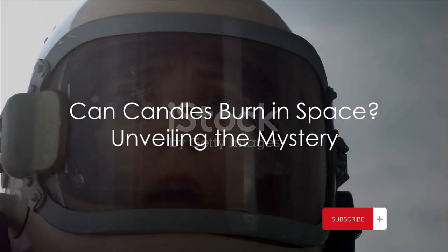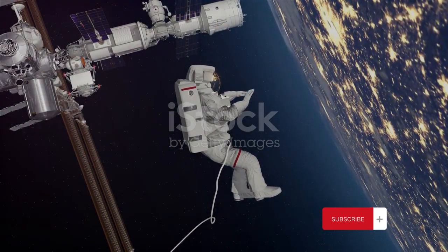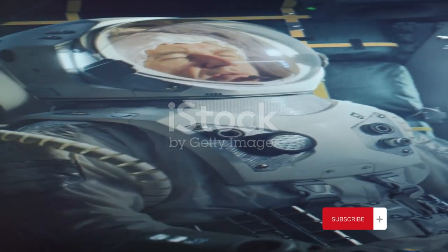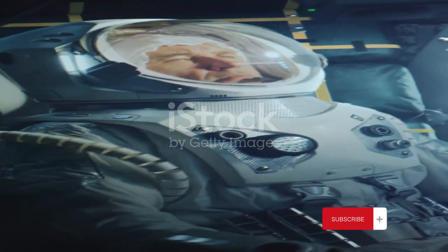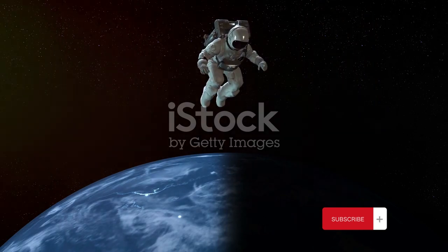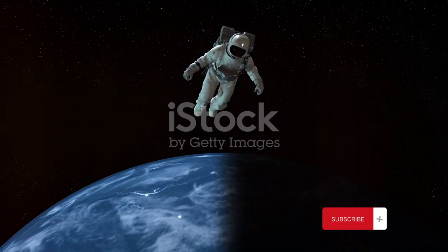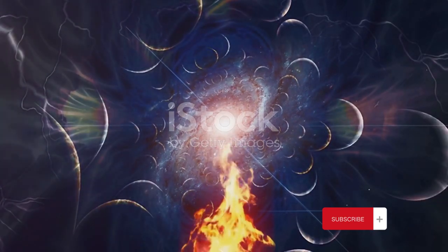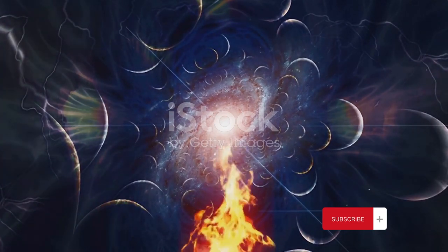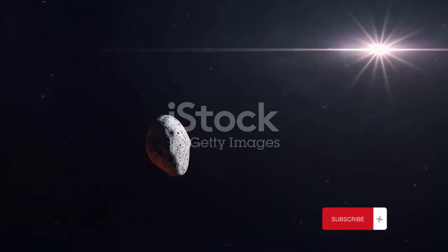Knowing this, can a candle still burn in space? Let's delve deeper. Let's dive into an experiment conducted by astronauts aboard the International Space Station. The astronauts decided to light a candle — a simple act we take for granted here on earth. But in the weightless environment of space, things work a bit differently. Here on earth, hot air from the flame rises up, drawing in fresh cool air to replace it, a process known as convection. This continual flow of air provides the flame with the oxygen it needs to keep burning. However, in space, there's no up or down — no gravity to drive this convection process. So instead of the flame stretching upwards, it becomes a small blue sphere hovering around the wick. But this spherical flame doesn't last long. Without the convection currents to bring in fresh oxygen, the flame quickly uses up the oxygen around it, and this lack of oxygen causes the flame to go out.